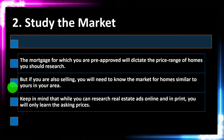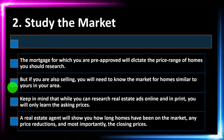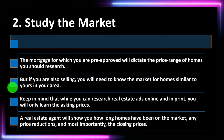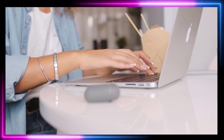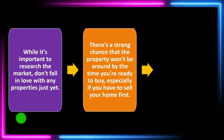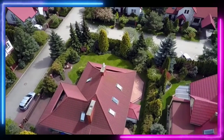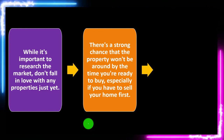Keep in mind that while you can research real estate ads online and in print, you will only learn the asking prices. A real estate agent will show you how long homes have been on the market, any price reductions, and most importantly, the closing prices. More and more of this information is becoming available online, but the real estate agent has more experience and possibly more resources. While it's important to research the market, don't fall in love with any properties just yet — you want to remain nimble and make the best decision.